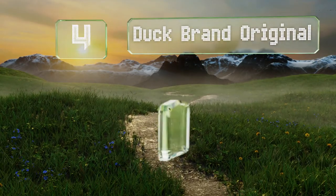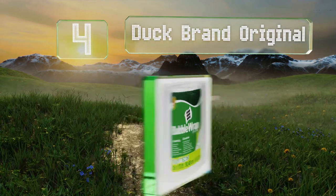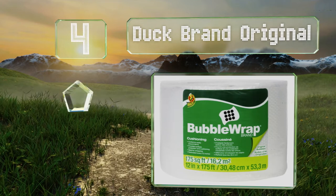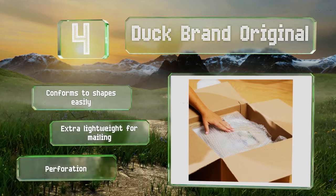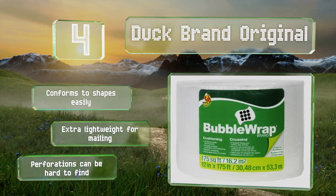Halfway up our list at number 4. Every roll of Duck Brand original cushioning wrap features a nylon air retention barrier that minimizes air loss, making this a good choice for long moves or for things that have to sit in storage for an extended period of time. It conforms to shapes easily and is extra lightweight for mailing. However, the perforations can be hard to find.